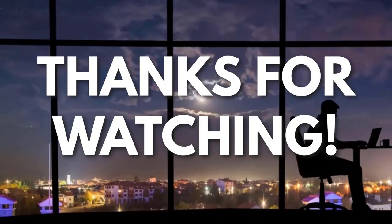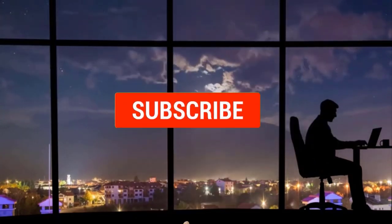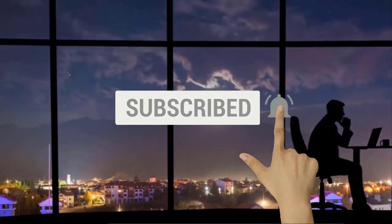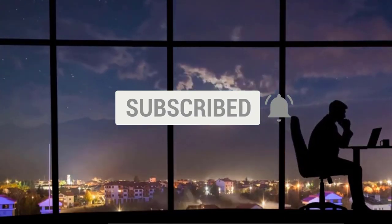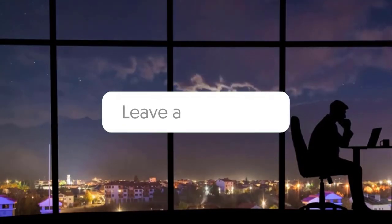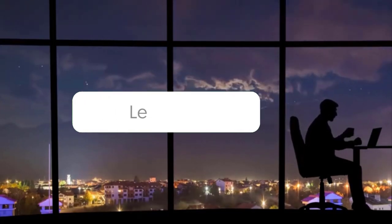Thanks for watching. If you liked this video and got some value from it, subscribe to the channel. Don't forget to hit the notification bell as I release one video every day with my selection of winning products. You don't want to miss that. Let me know in the comments which product did well for you, and see you tomorrow for another episode of Sell This Now!